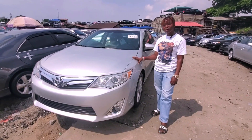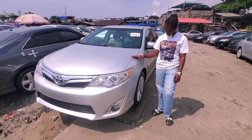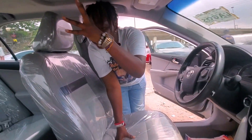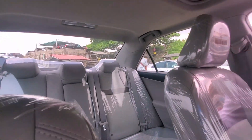This Toyota Camry 2013 silver color, XLE V6 engine and 17-inch nylon rims. Come, let me show you the interior. This is the interior — creamy, kind of chocolate and creamy — and it has an open roof.